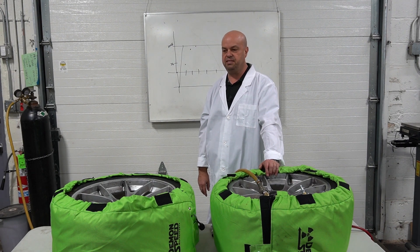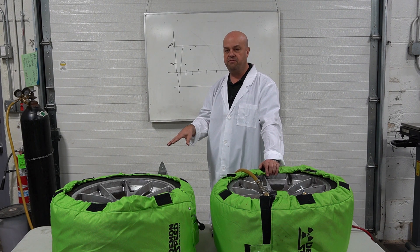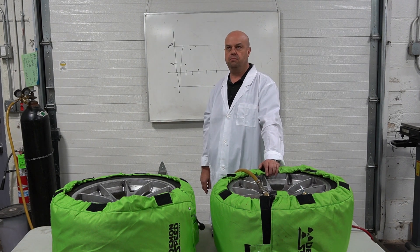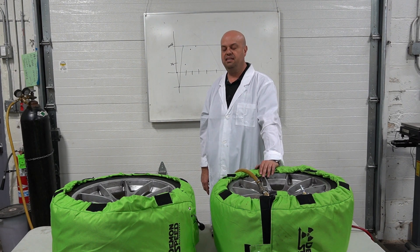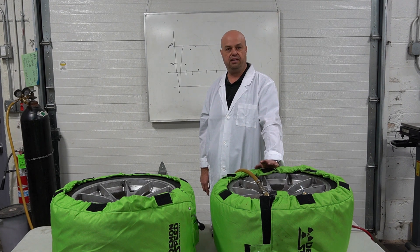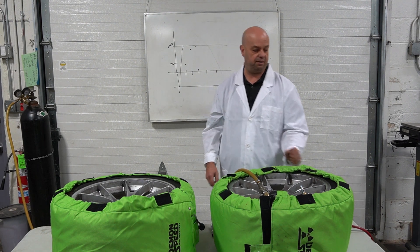Let's talk about the Demon Speed tire warmers while we're at it. These are custom fitted for your car. You can get them in five different colors: red, black, orange, green, and blue. We carry the green ones in stock in quite a number of different sizes. The other colors or any other sizes that we don't have are special order and typically take about three weeks to come in and ship out.